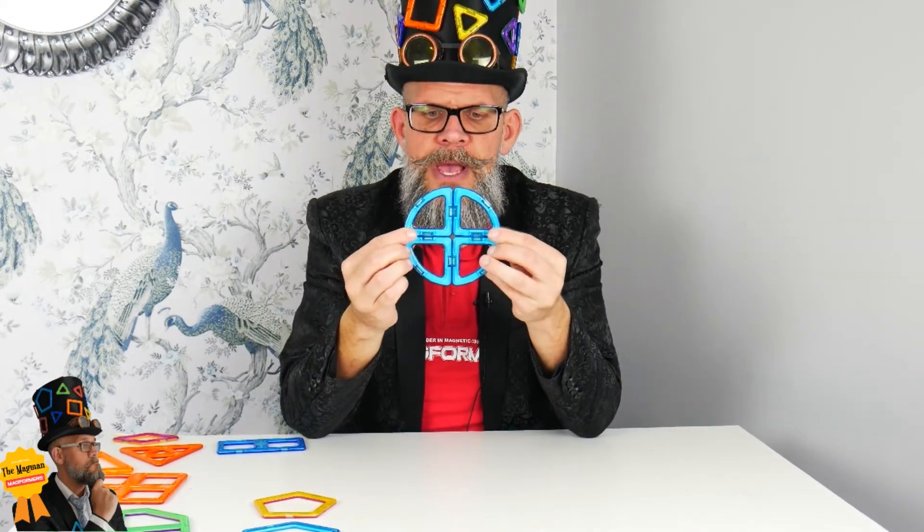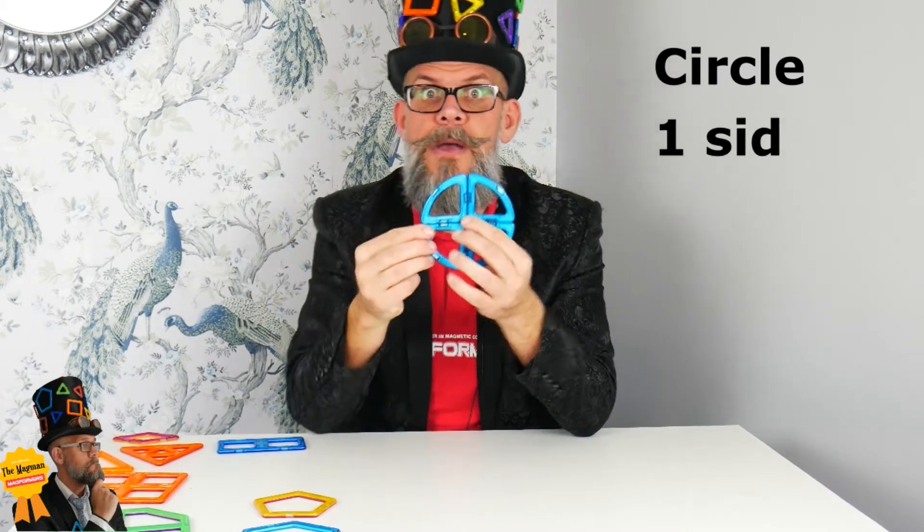I've got some of my favorite shapes here. This is possibly the most recognizable shape you can come across — what is it? It's a circle, of course! A circle has literally one side that goes all the way around.